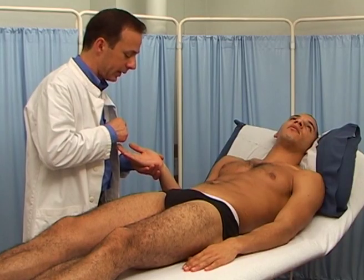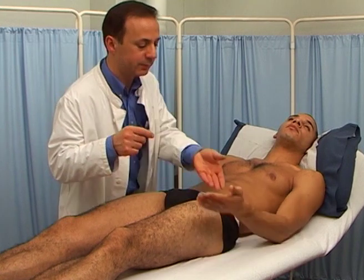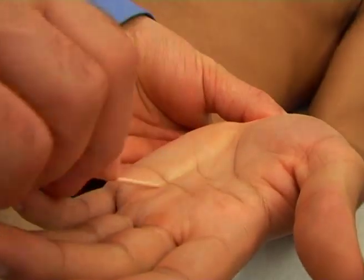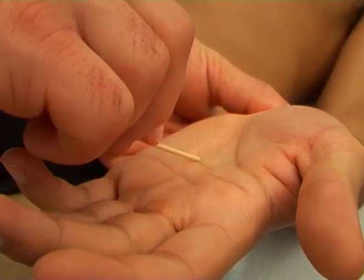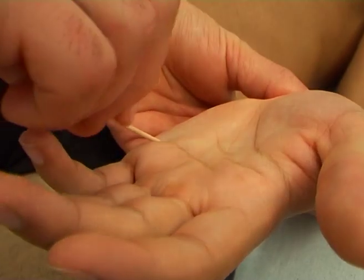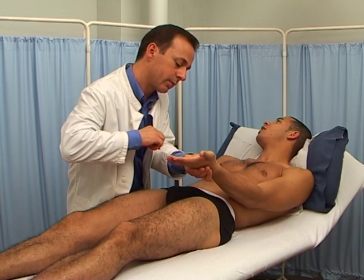F. That's fine. Can I have your other hand? R.